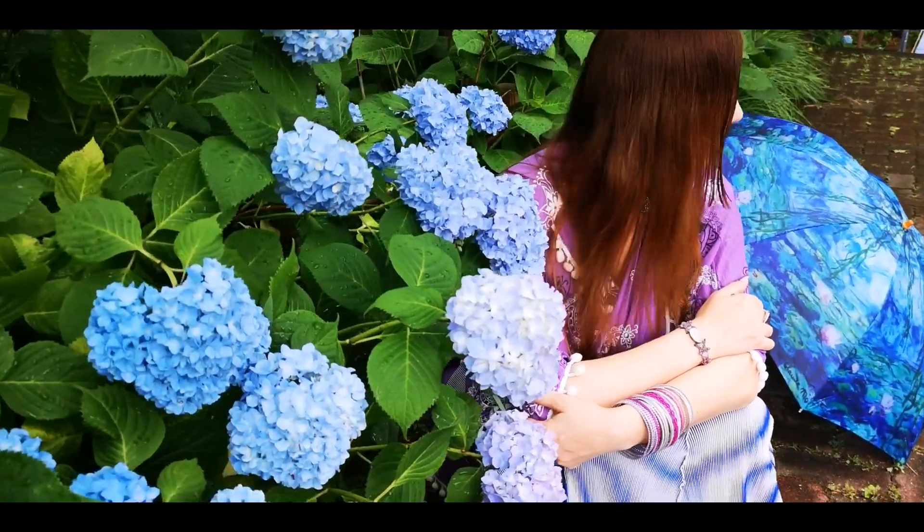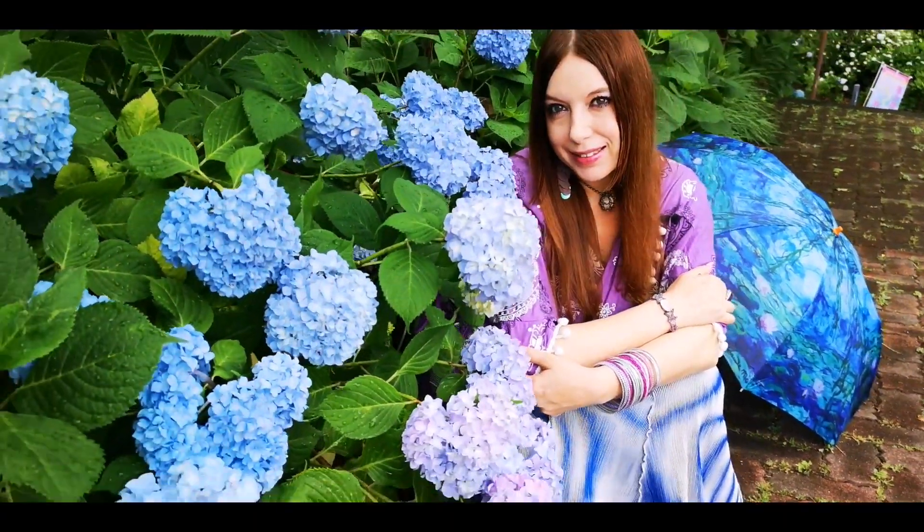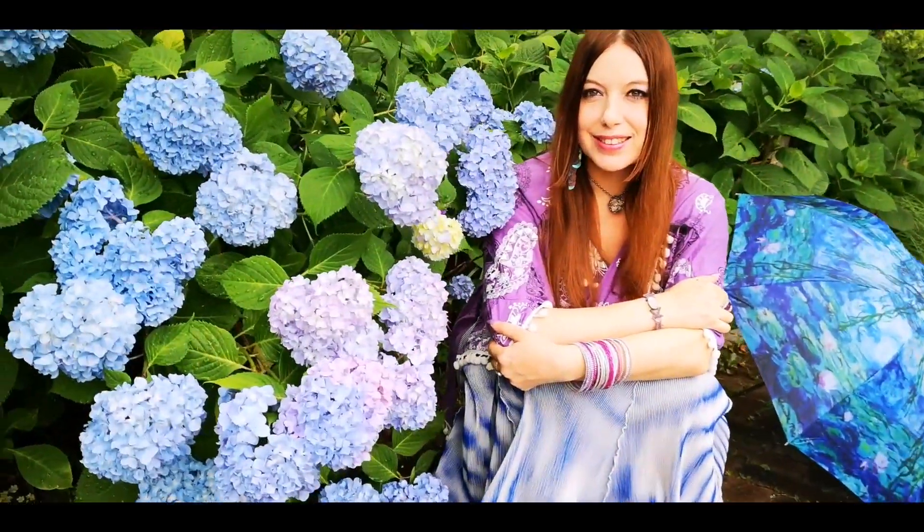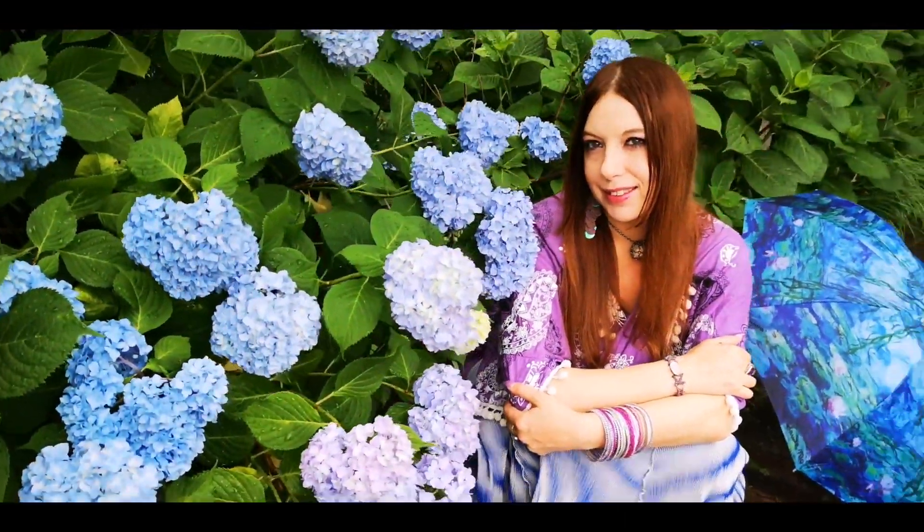Here we have Mia posing with my Monet umbrella and this very beautiful blue tone that is really hard to find in clothing. It's hard to even explain this blue tone.